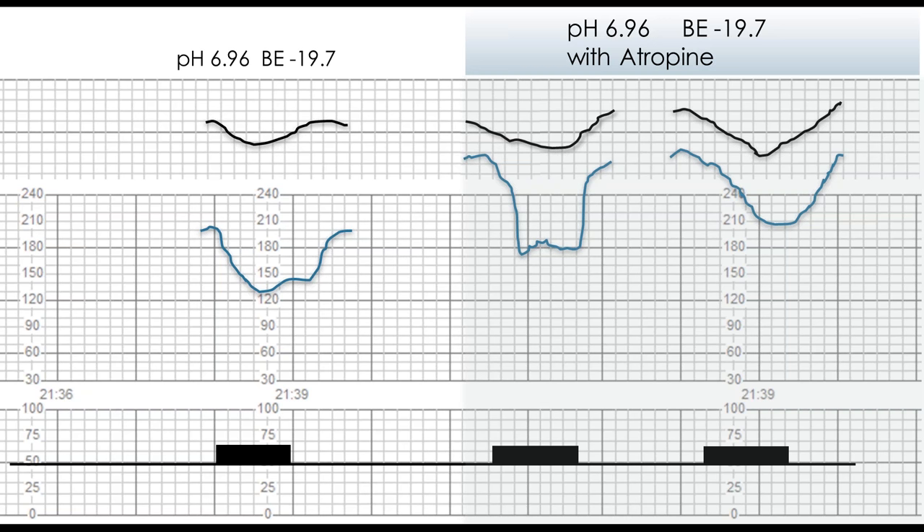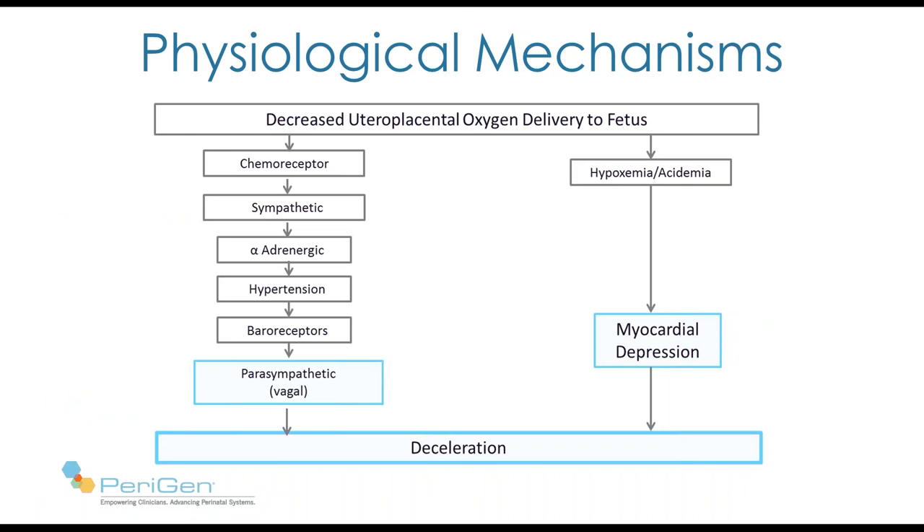So we have two pathways that can produce decelerations from simulated uteroplacental dysfunction. On the left, with normal acid-base status, deceleration is entirely mediated by the sympathetic and parasympathetic systems. On the right, with very marked acidemia, it is solely mediated by the myocardium. These pathways aren't mutually exclusive — they may operate simultaneously, especially when conditions are somewhere between normal and extremely abnormal.